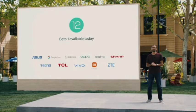Android 12 Beta 1 is available from today for above-mentioned companies. It includes Asus, Google Pixel, OnePlus, Oppo, Realme, Sharp Aquos, Techno, TCL, Vivo, Mi, and ZTE.